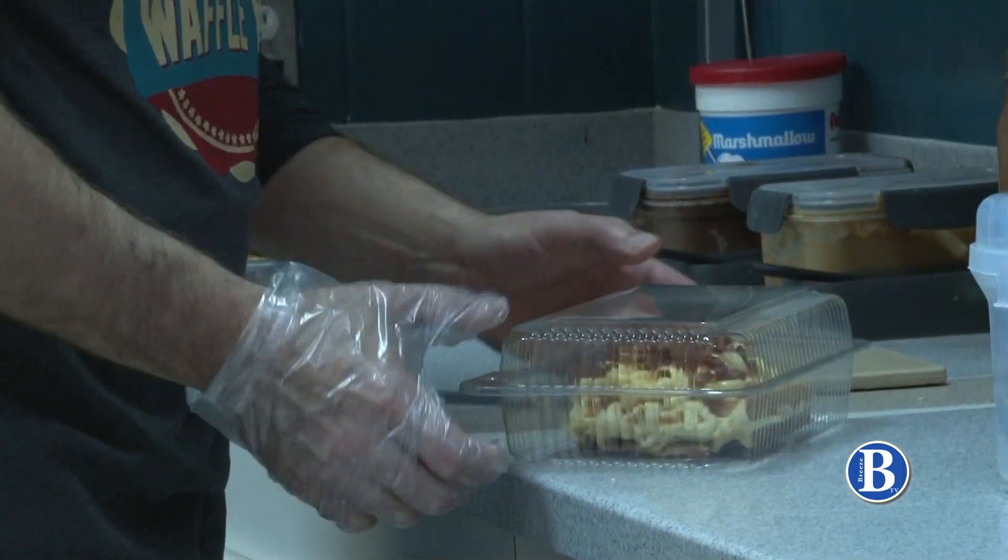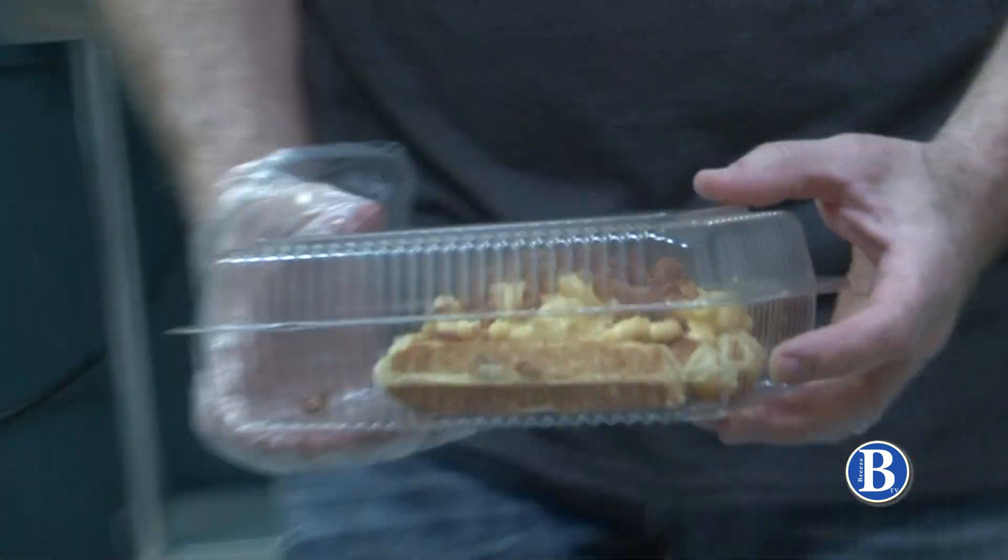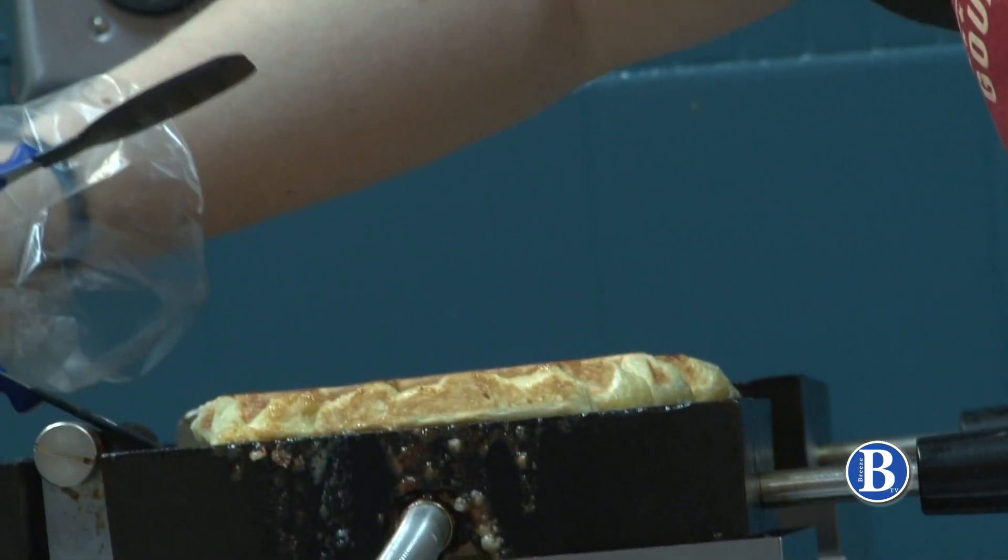Since the opening, they've added a mac and cheese waffle and a sausage gravy waffle. But the favorites still stand.